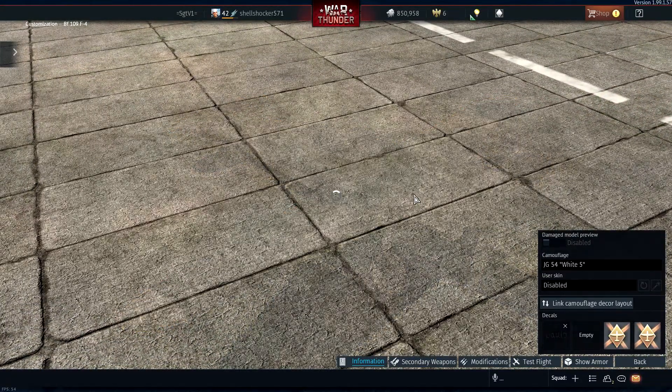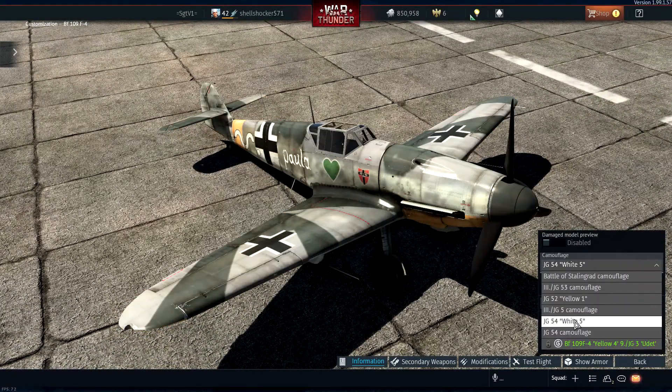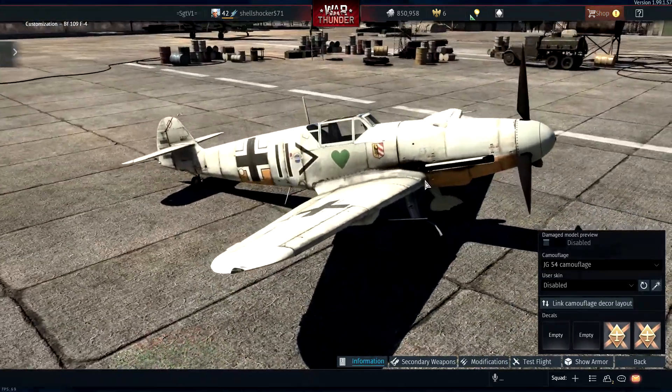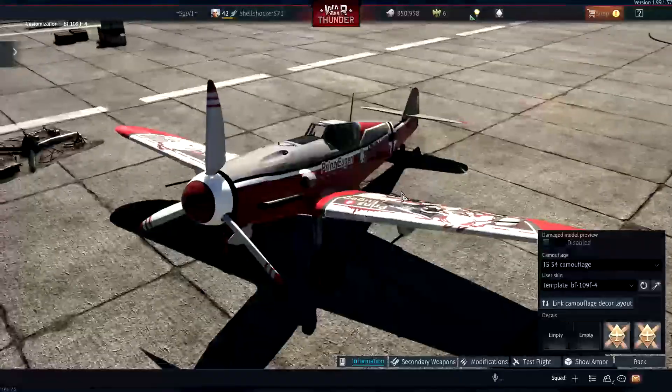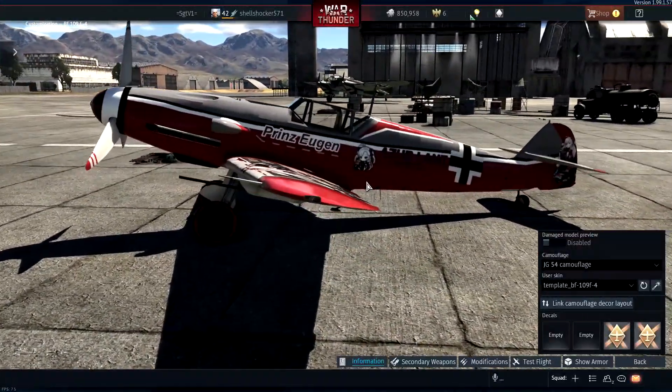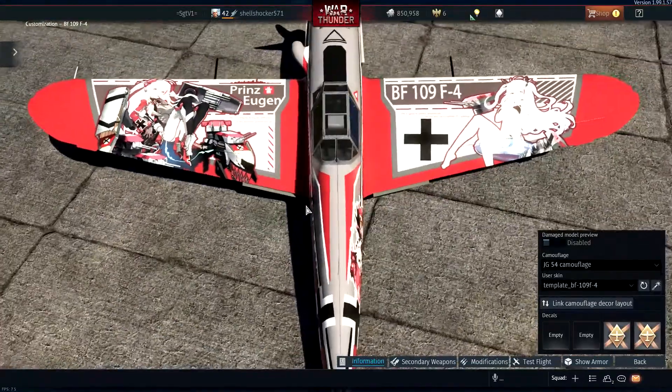And you got some winter ones. And you have another winter one, I believe — yes. And then you have the best one, which is right here. Just look at that. Absolute killer plane, man. Absolutely gorgeous.